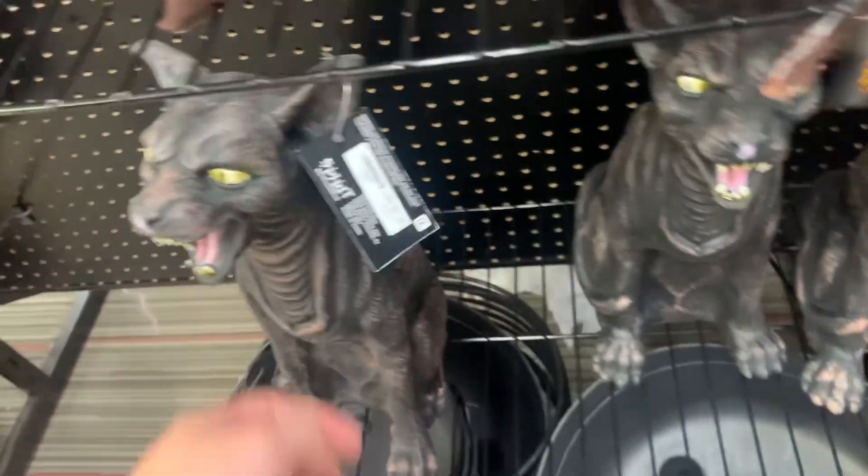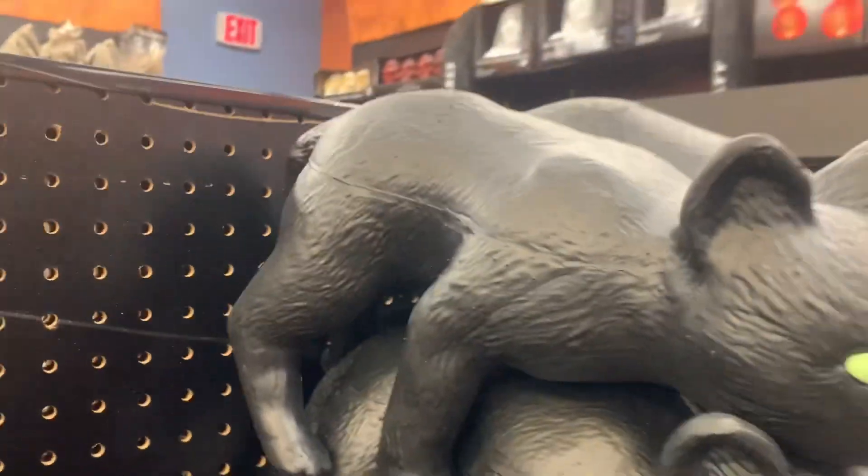Oh, that is a skinny-looking cat. That's supposed to be like a zombie cat. And we got some other cats trying to hump each other.